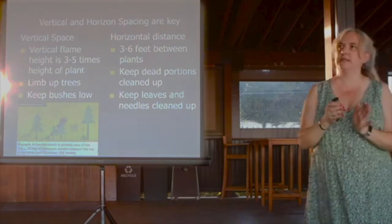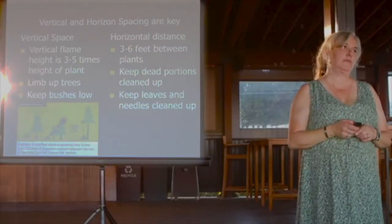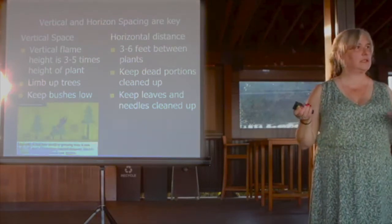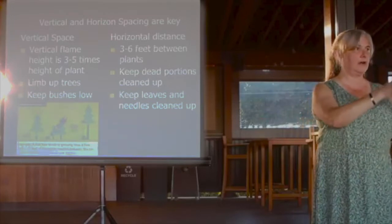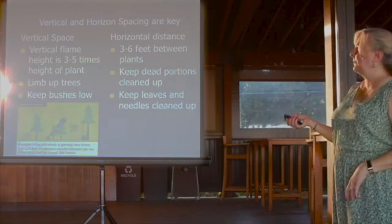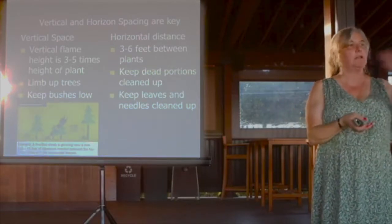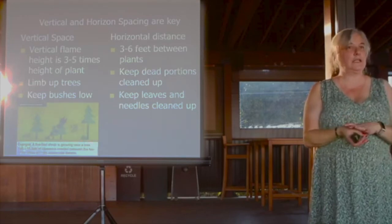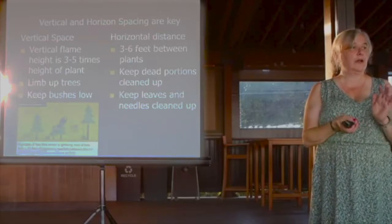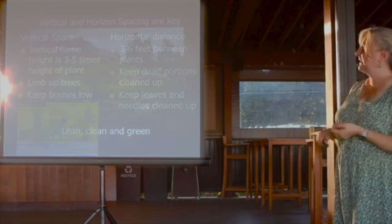Horizontal distance is the spacing running along the ground between plants. For plants that are person-sized or less, recommendations are three to six feet between plants. If you can imagine one on fire throwing sparks, think how far those would go — like sparks jumping out of a campfire. Keep dead portions cleaned up — this is critical. If a spark lands on something alive, it would take a long time to burn and might self-extinguish. But if it lands in leaf debris, pine needles, or dead sticks, it's much more likely to catch fire. Think of debris on the ground as tinder and kindling.